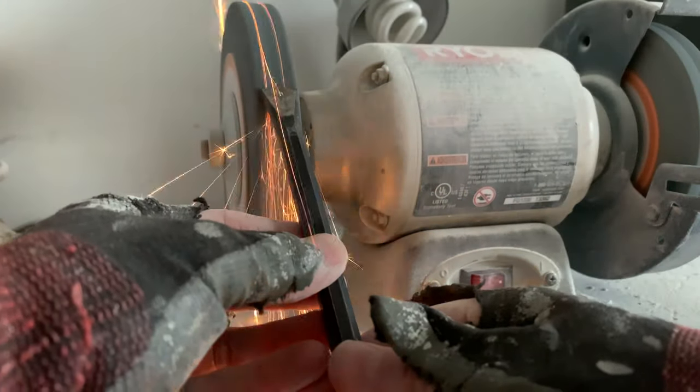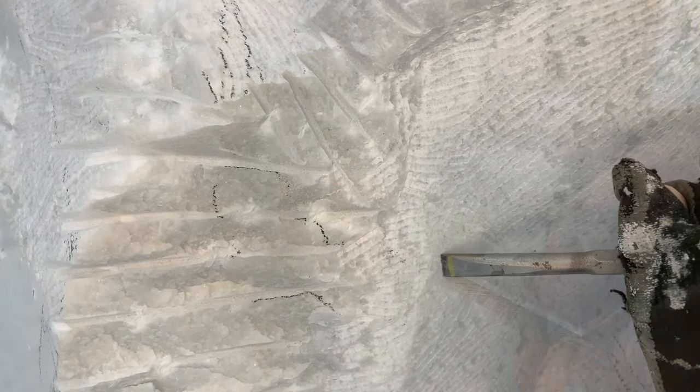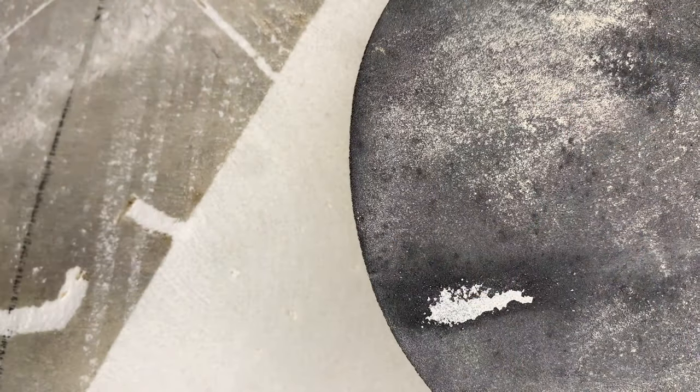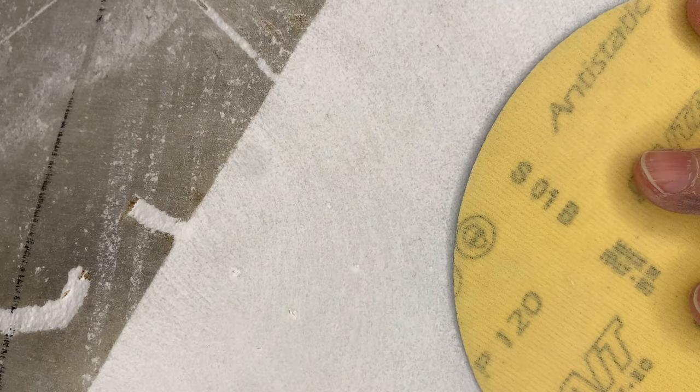Keeping chisels sharp is absolutely essential. Unlike steel, carbide chisels stay sharp and diamond rafts never dull. Refinement is a combination of flat chisels, rafts, and a lot of hand sanding.